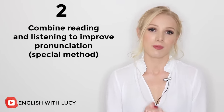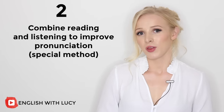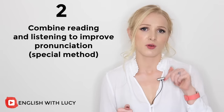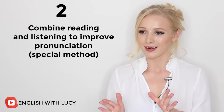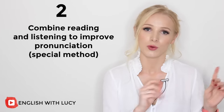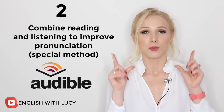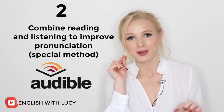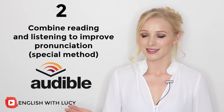I have found a really good method that has helped so many of my students. Take a book that you have already read in English or a book that you would like to read in English — I have a few recommendations in the description box below. Read that book again, but here's the important part: whilst listening to the audiobook version on Audible. If you listen to a word as you read it, your brain will start making connections. The next time you hear that word, you'll know how it's spelt, and the next time you read that word, you'll know how it's pronounced. It's such an effective method.